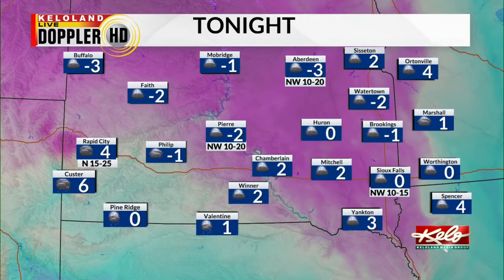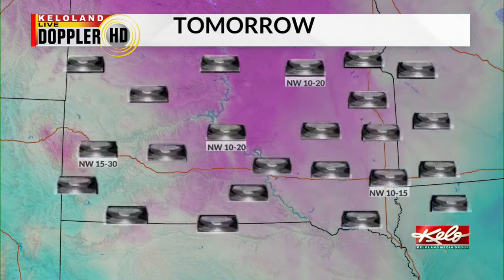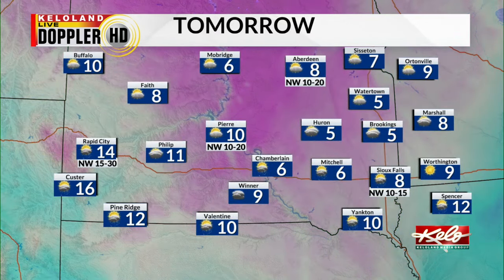Then for tonight, partly cloudy skies and mostly light winds still. Zero the low for Sioux Falls, three below in Aberdeen, two below in Pierre, and a breezy four in Rapid City, where we do see another round of light snow showers picking up overnight. Then for the day tomorrow, we'll keep our winds mostly light again: eight the high for Sioux Falls and Aberdeen, ten in Pierre, and a breezy 14 in Rapid City.